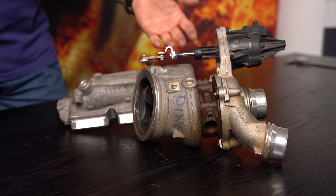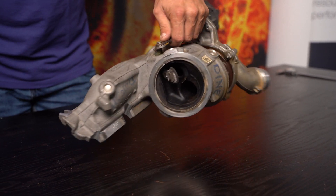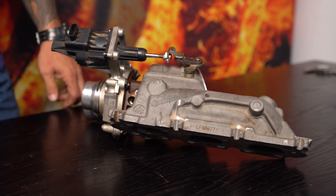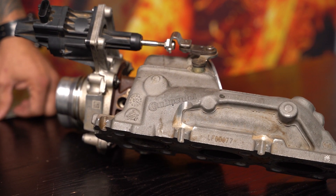So the first thing I want to show you is the brand of this turbocharger. For those of you that don't know, it's going to come as a surprise: Continental. Continental is the same company that manufactures tires —